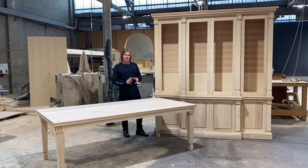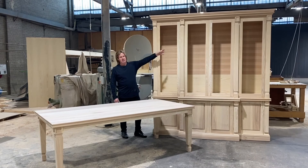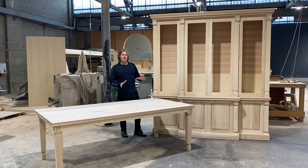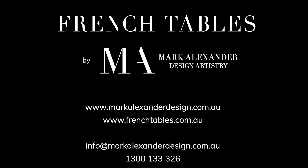You can have anything with Zines with the makers, Mark Alexander Design. We do lovely French tables, custom-made bookcases, any size, any colour, any weight. Thank you.